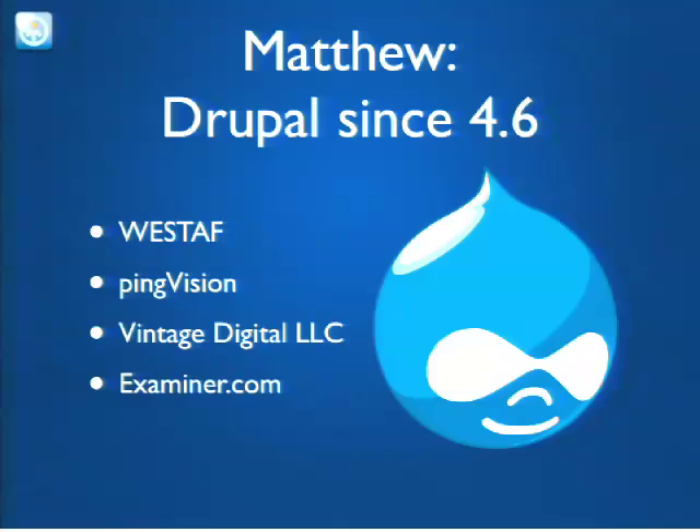My most recent work was with examiner.com. With Examiner, I was hired to help with the migration from ColdFusion to Drupal 7. It was a giant job, and all told it took probably about 12 months. We'll get into how we phased through that a little bit later in the presentation.